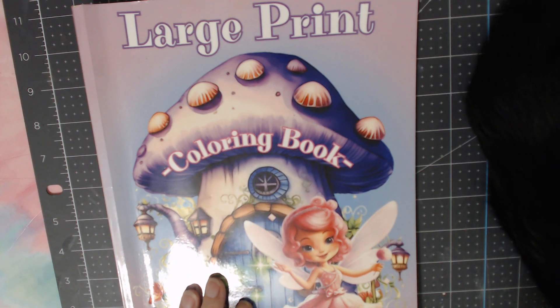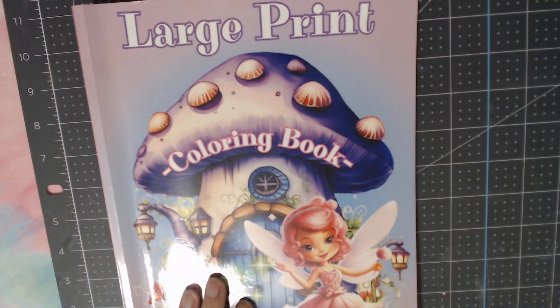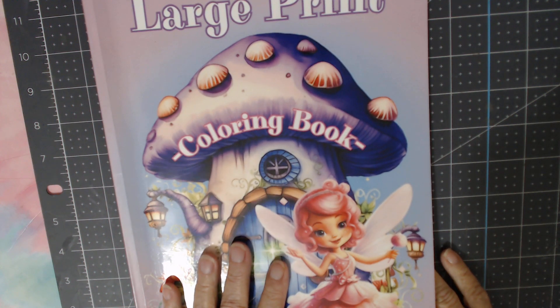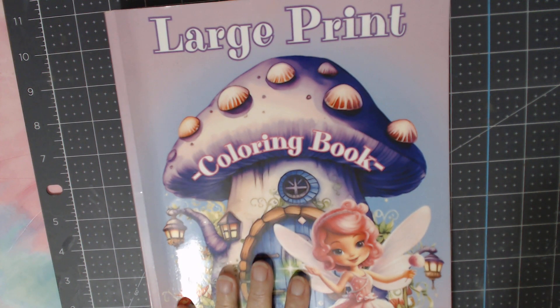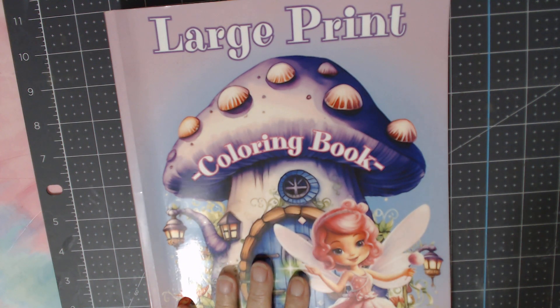I am coming on today to participate in the hashtag — let me make sure I got it right — 'Color and Create with Us You Rock Art,' and it's hosted by my sweet sweet friend Rosemary at Rosemary's You Rock Art. I'll put her channel in the description box, and please go follow everybody who's joining in the collab.